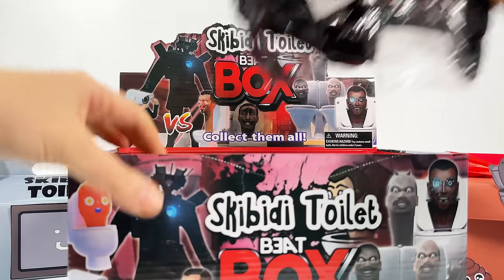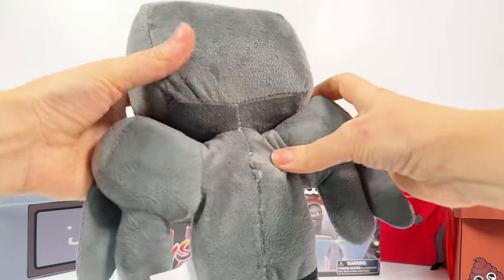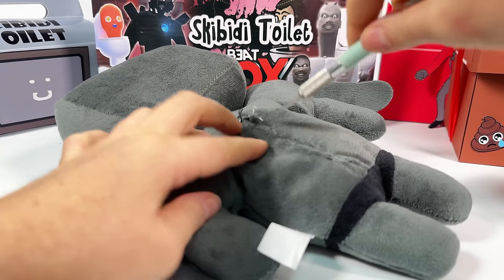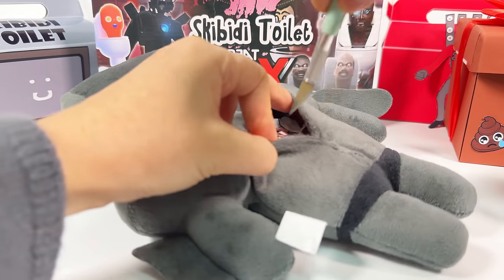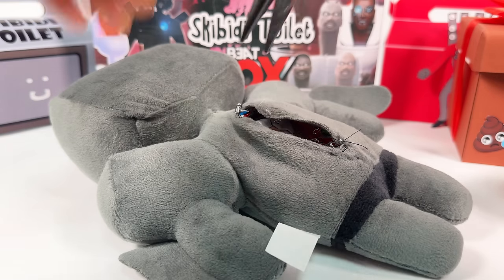Wow! A plush toy! Another one! What a cute TV man! Wow! There's something inside! Let's cut it!